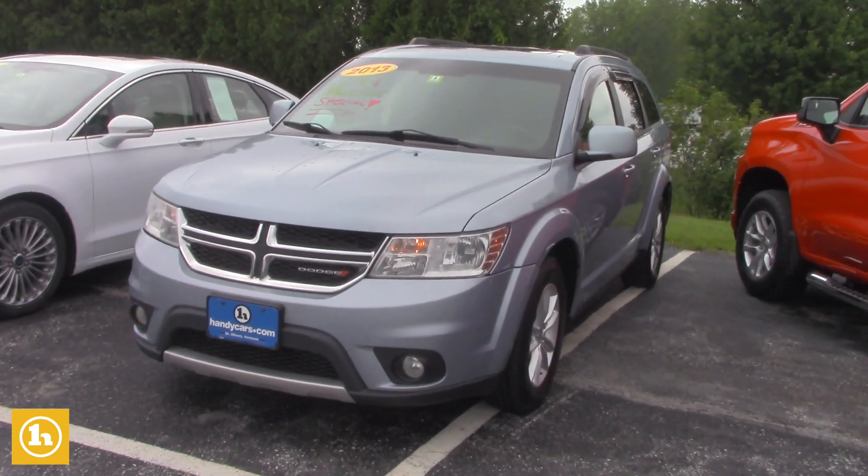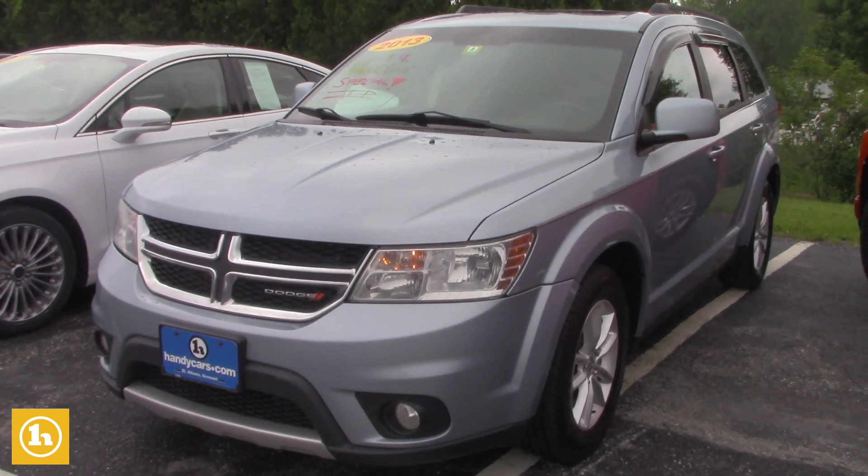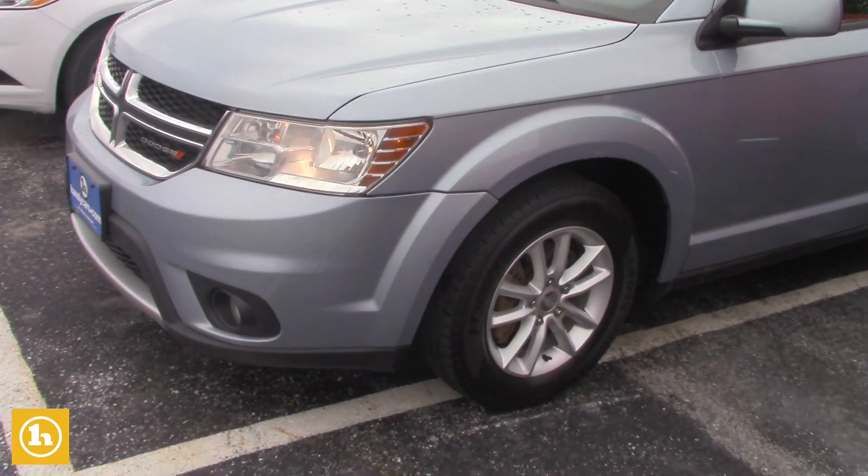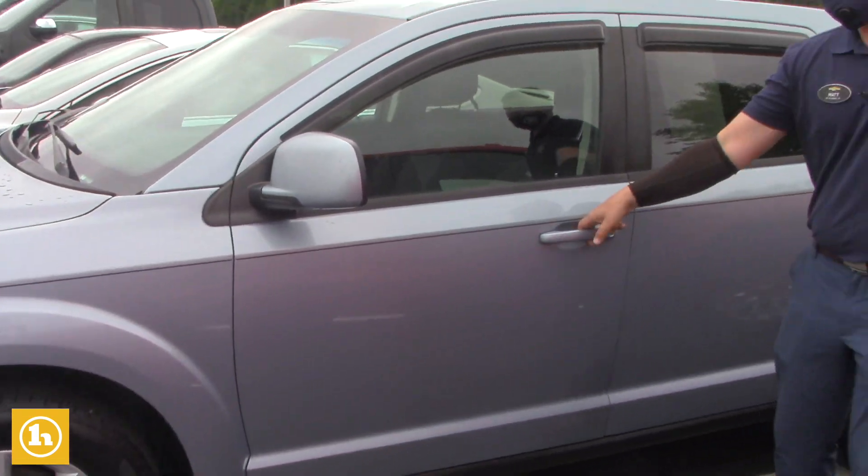I wanted to send you a quick walk-around video. This car for the price is amazing. It really goes down the road really well. The tires are like brand new. It has a third row seat.